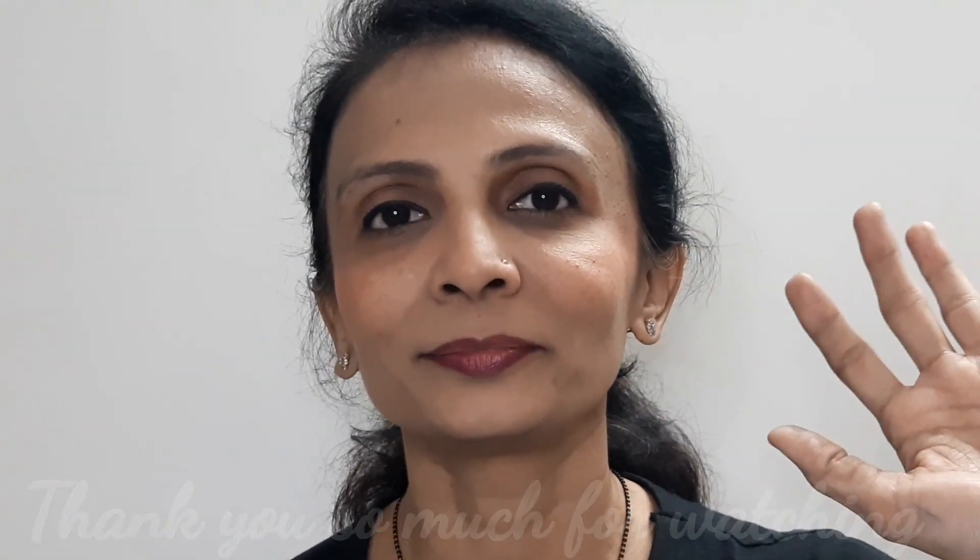That concludes the video. If you've watched till here, give it a huge thumbs up, share with friends and family, and ask them to subscribe. You can also follow me on Instagram — the handle is on screen. For video suggestions or requests, leave a comment or DM me on Instagram. Don't forget to like, share, and subscribe. Thank you so much for watching, bye!